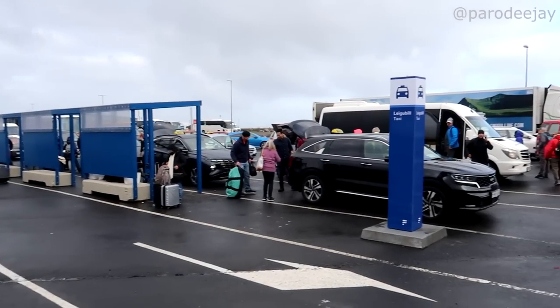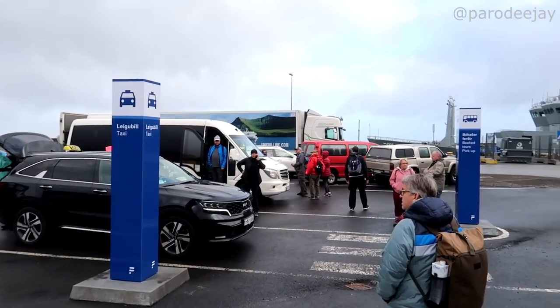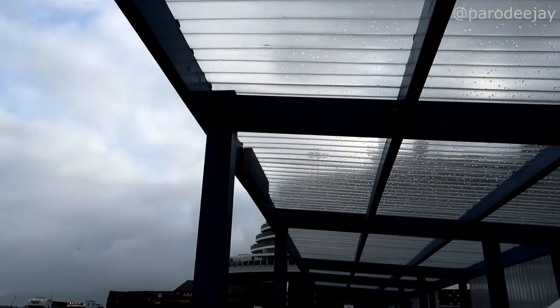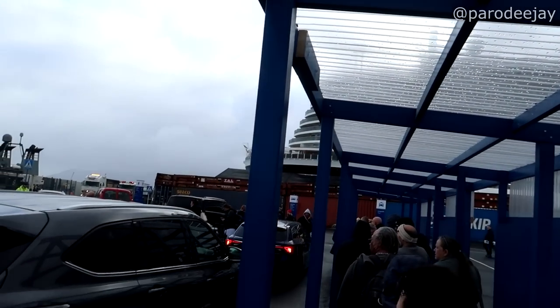Well, here outside the terminal we've got the city shuttle, the taxi stand, and tour pickup. We're looking for a taxi, and we are creeping up to the front of the taxi line.